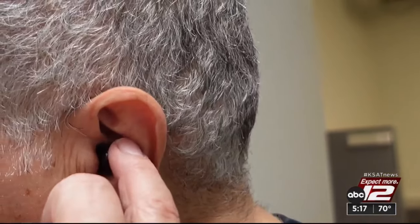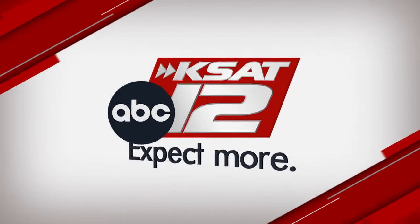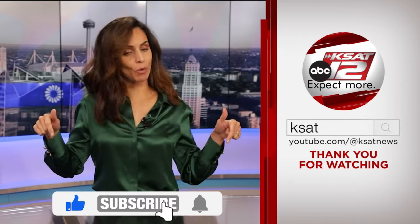Marilyn Moritz, KSAT 12 News. Keep up to date with all of San Antonio's top news, weather, and so much more by clicking the like and subscribe buttons below.